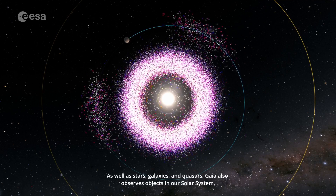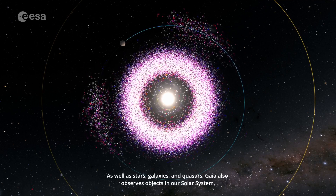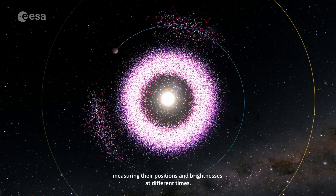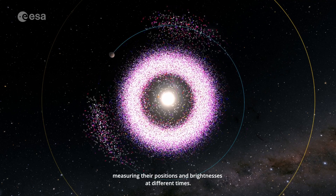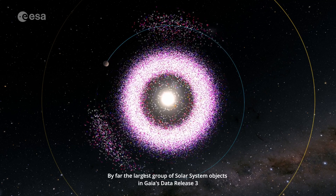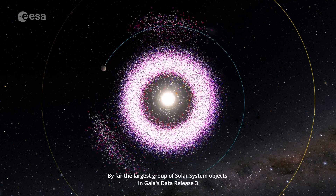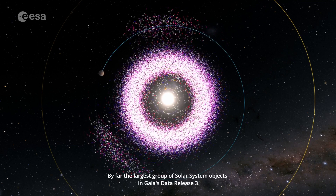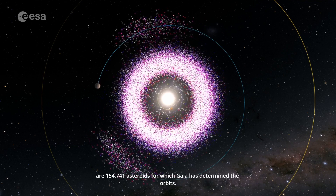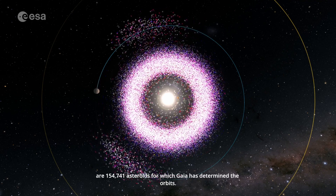As well as stars, galaxies and quasars, Gaia also observes objects in our solar system, measuring their positions and brightnesses at different times. By far the largest group of solar system objects in Gaia's data release 3 are 154,741 asteroids, for which Gaia has determined the orbits.